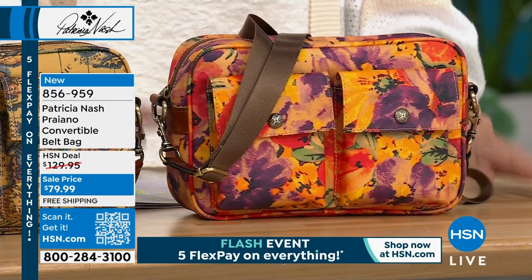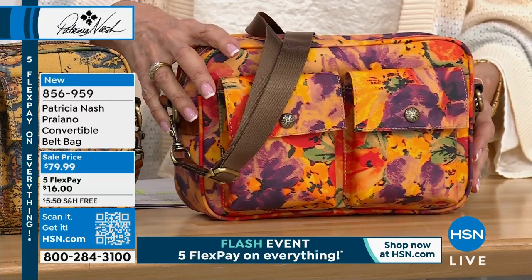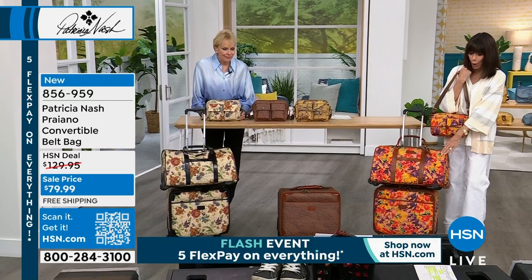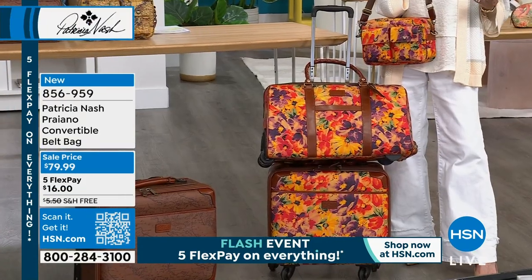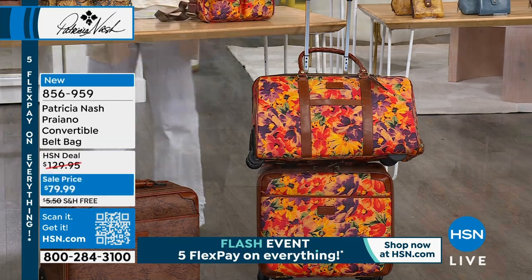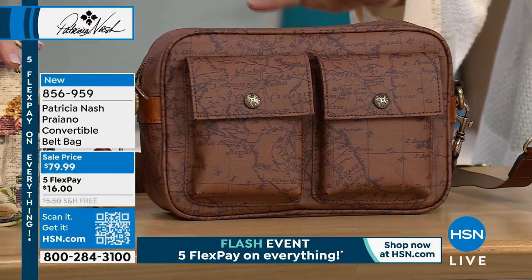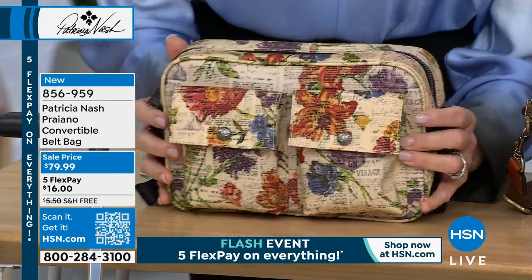First, look at this one down here — that's the Rainforest, with purples and yellows and reds and gorgeous orange. It is so beautiful. We can pan down so you can see the numbers ahead of time — you have the bag, and you also have the luggage to go with it. From the Rainforest, we have the very popular European Map, one of our most popular since we began. And then finally the most limited is the Parisian Newspaper — you can see the matching luggage right there at the front.